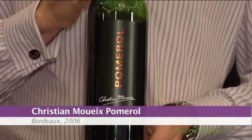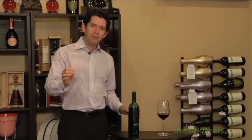Today we have a very, very interesting wine — the Christiane Mouix Pomerol 2006. Now, if the name sounds familiar, it's probably because you're familiar with Petrus, you're familiar with Trotonois in Bordeaux, you're probably familiar with Dominus in Napa. Mouix is tied to some of the most important names in the wine world, also some of the most expensive names in the wine world.